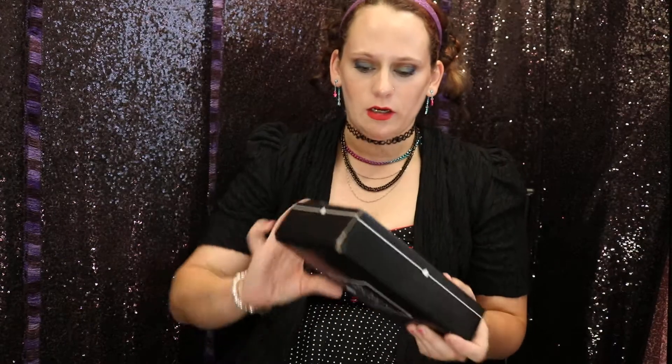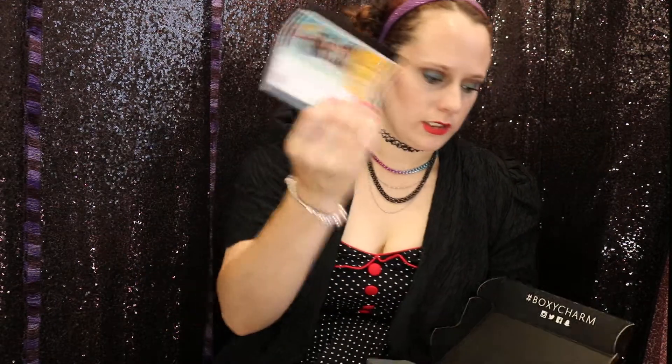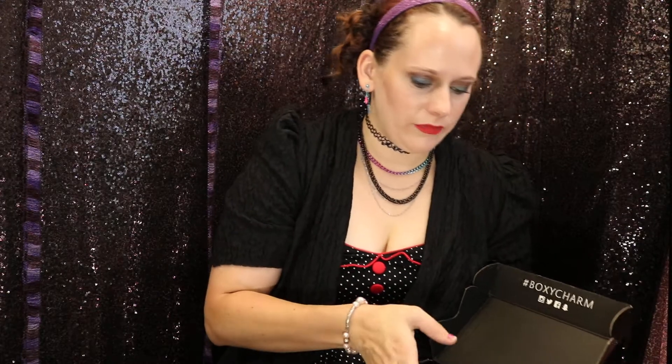Hi everyone, Ace of Beautyland here. I just got my BoxyCharm, super excited. A lot of people already got theirs, I was kind of nervous, like where's mine at, but it finally came. So here's the pamphlet.